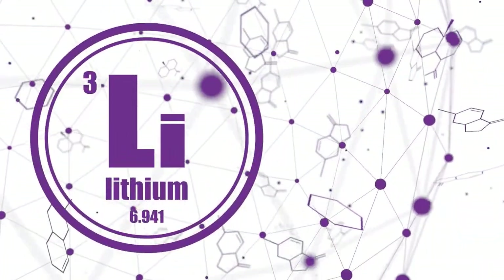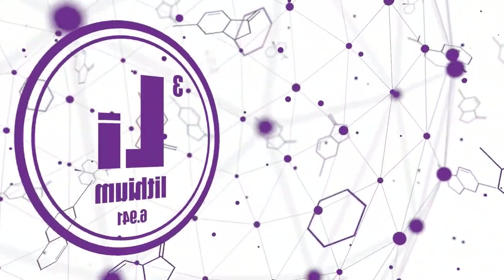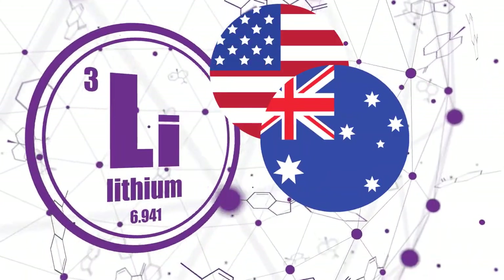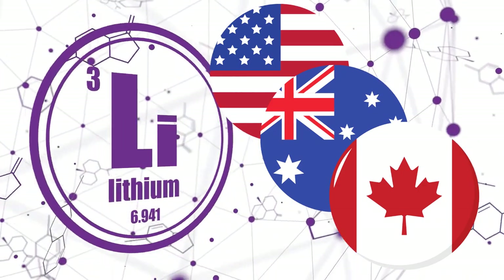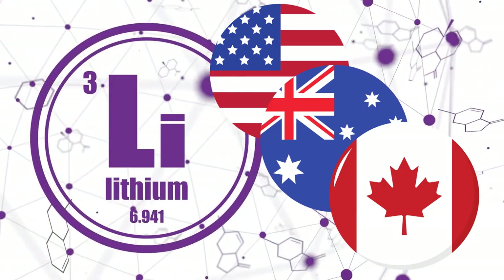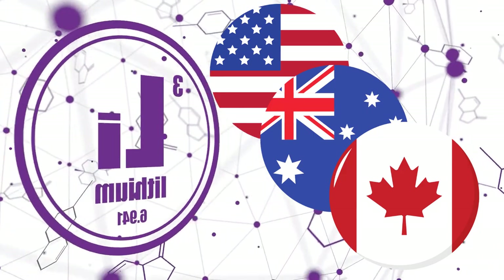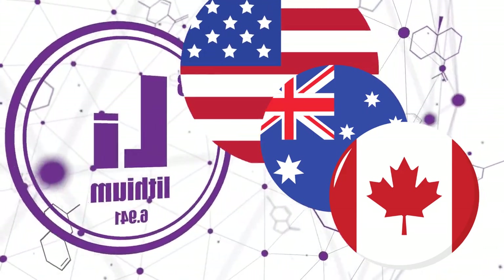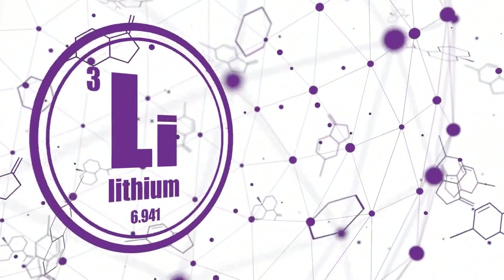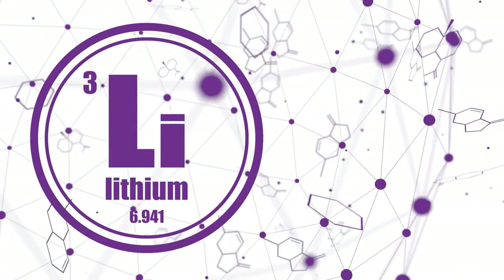To get exposure to lithium you really need to focus on three countries: the United States, Australia, and Canada, to get into those specific lithium stocks. There are many other countries around the world that produce lithium, but those three offer the best of the best in my opinion. Many of those Australian and Canadian stocks can also be traded on US markets.